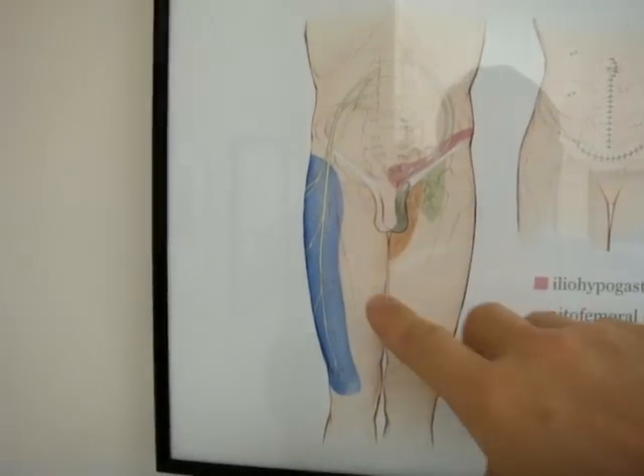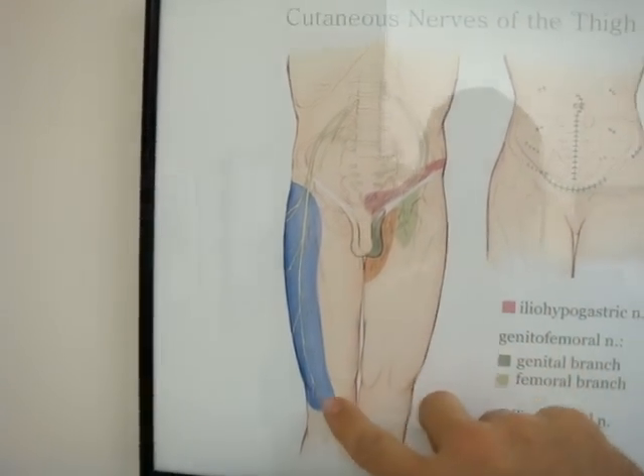We are now approximately three months from a decompression of the lateral femoral cutaneous nerve in the right thigh — that is the nerve that comes to this area here outside of the thigh. It's a skin nerve, a cutaneous nerve.